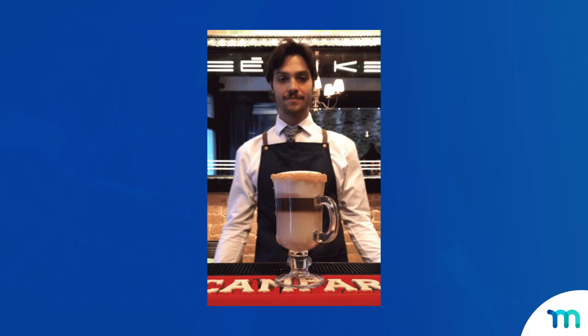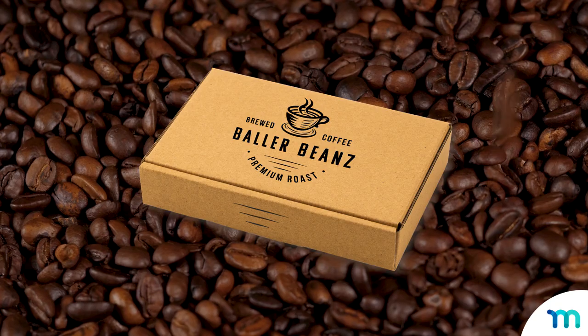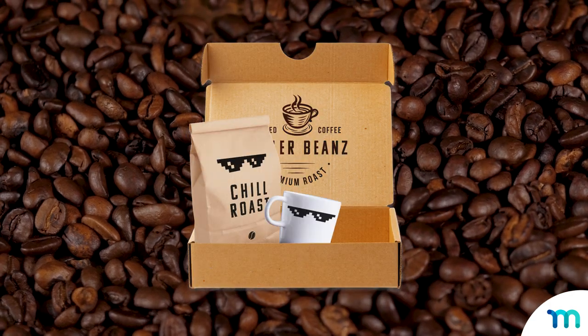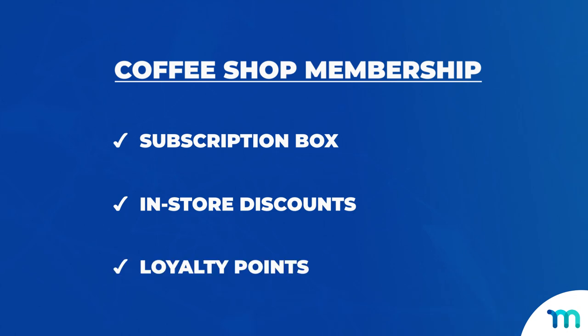Maybe you have a coffee shop and roast your own beans. Instead of letting that new Starbucks down the block snag all your customers, your box can ship local beans, mugs, and syrups with a different theme every month. And throw in some in-store discounts and loyalty points with it.